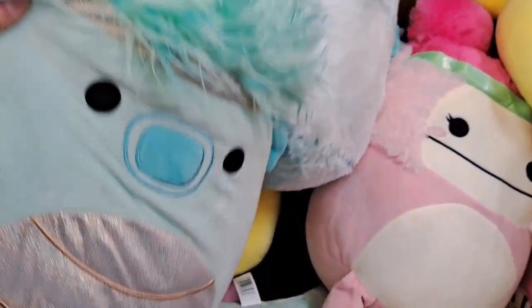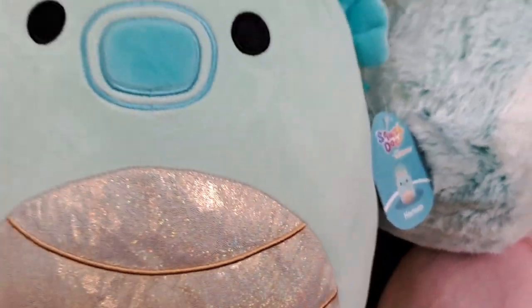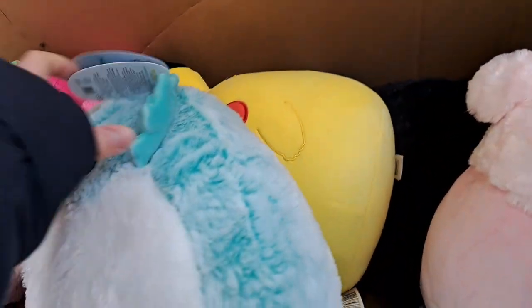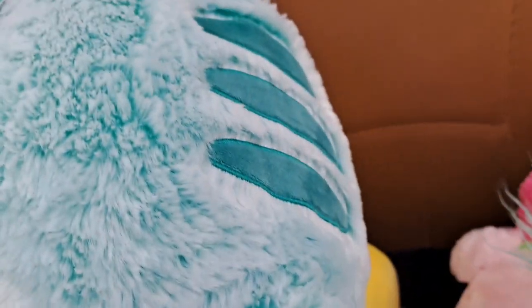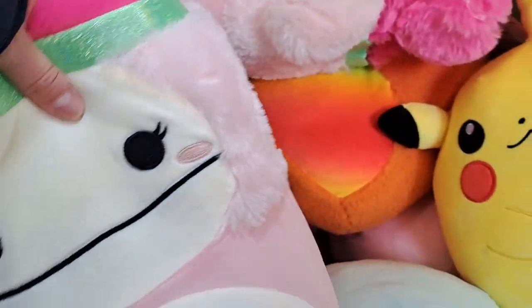Let's take a look at some of the other ones while we're here. We got Hernan — I'm not sure what he is, like a seahorse or something, I think. We got Flannery, that's an axolotl I think. We got this one, Zion — looks like a workout Yeti or something.